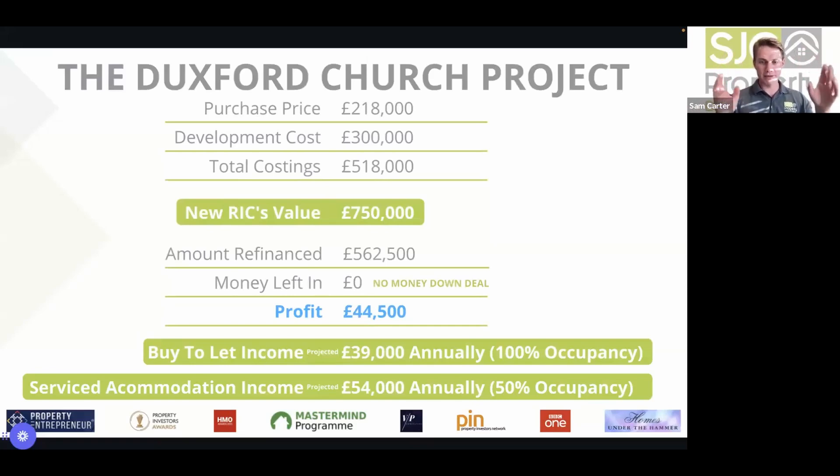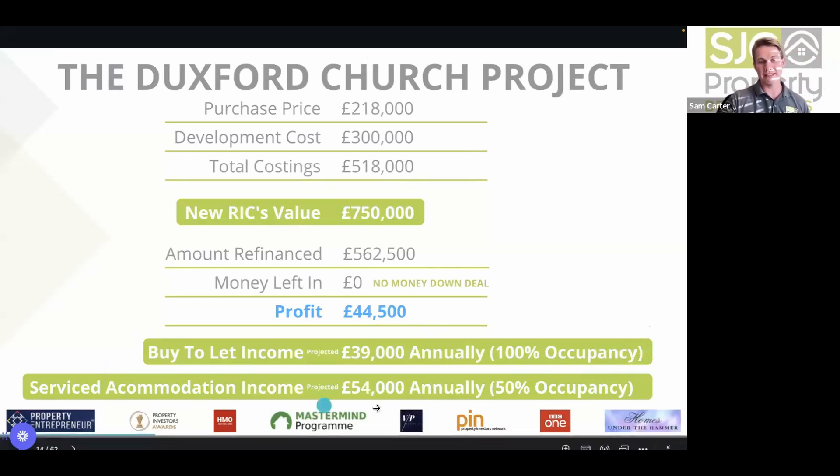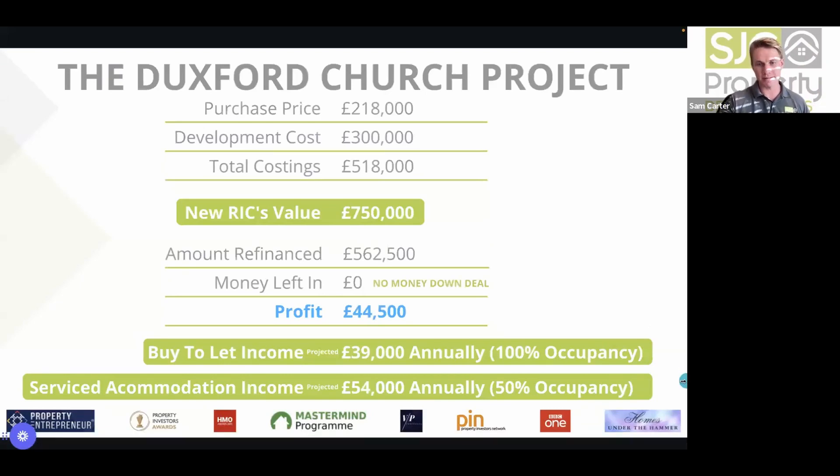Both one-bed mezzanine apartments are over 100 square metres each — roughly the size of a two or three-bed house. They ran an experiment: on a buy-to-let basis they'd generate £39k gross; on serviced accommodation the management company predicted £54k. They ran one as buy-to-let and one as SA — results came out in the middle as expected. They've now decided to run both as serviced accommodation, with a new experiment managing one themselves and one through a management company.